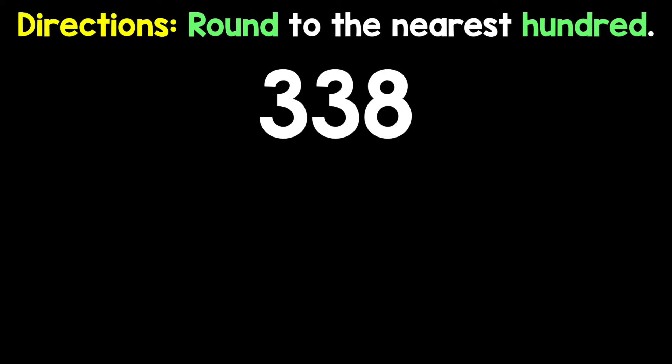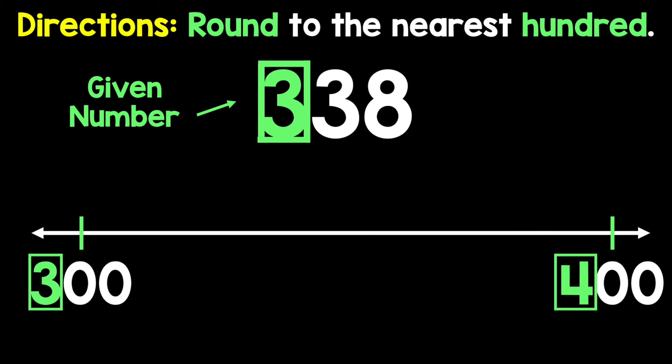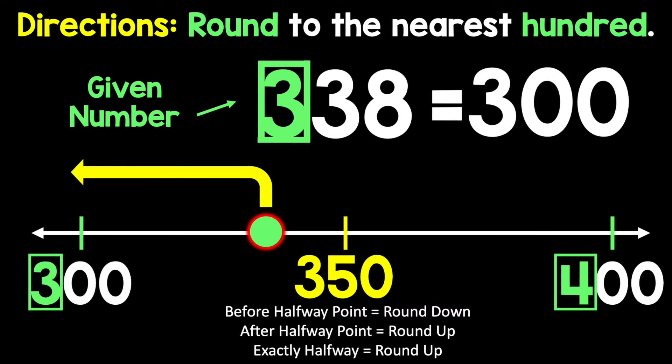The directions say to round at a specific place. First, underline the place they gave you. Then draw a box around that digit and all the other digits before it. Now throw down the number line — the given number is between two values. Make a mark to show halfway: before it you round down, after it you round up, and exactly halfway you round up.